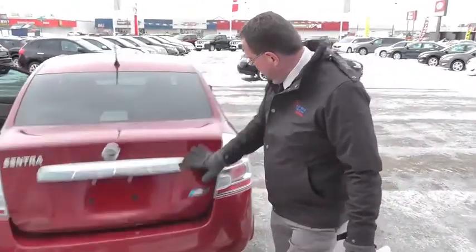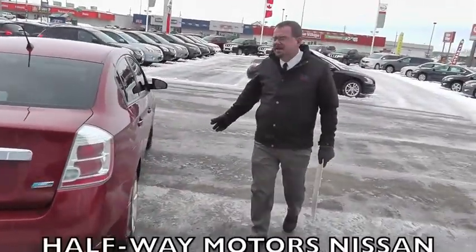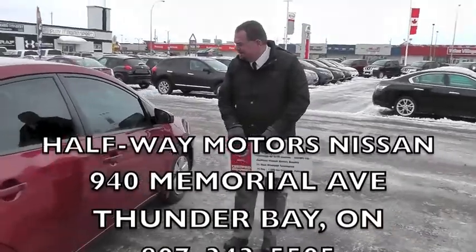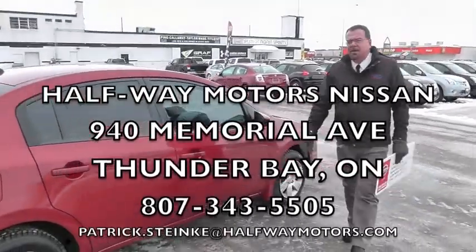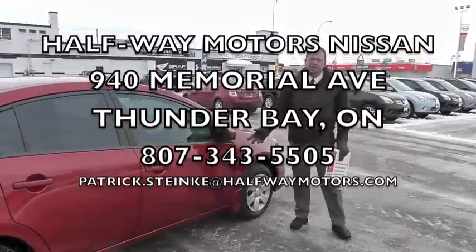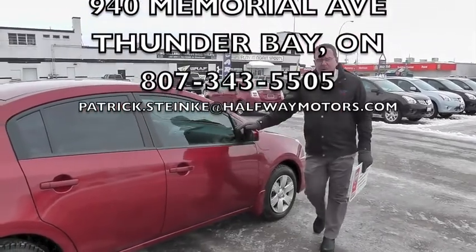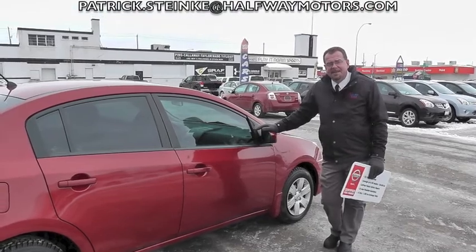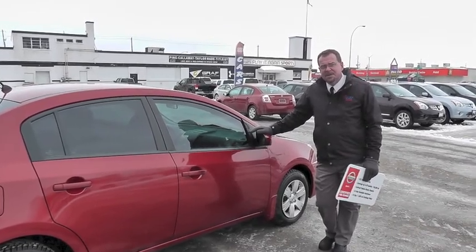Pretty big trunk in it. Very, very clean car. Tinted windows on this unit. If you're interested in a very affordable four-door sedan, it's got full warranty on it yet. Low interest rate. Come see me, Pat Stanky at Halfway Motors Nissan. Good morning.